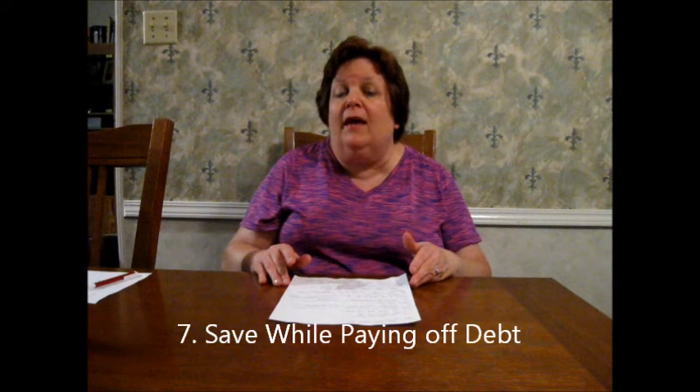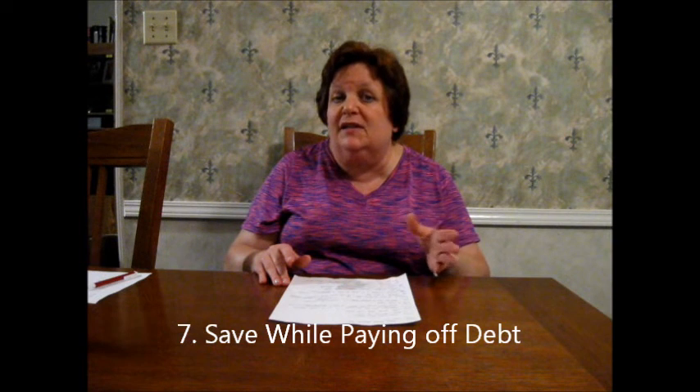Last but not least, number seven — and this is negotiable — I do recommend if you are able to, put a little bit in savings each month just in case, so if Murphy's Law happens you're a little bit better prepared. Hopefully doing all this will keep you from going back into debt. Also, sometimes we do have to step back and not pay towards debt because things happen, and that's okay. I feel like this plan has helped our family get completely out of debt. The only thing I would do differently is probably save a little bit more. I'd love to hear tips from you guys because I learn so much from you.